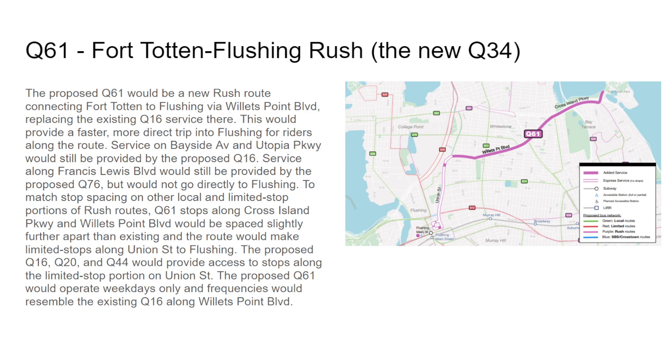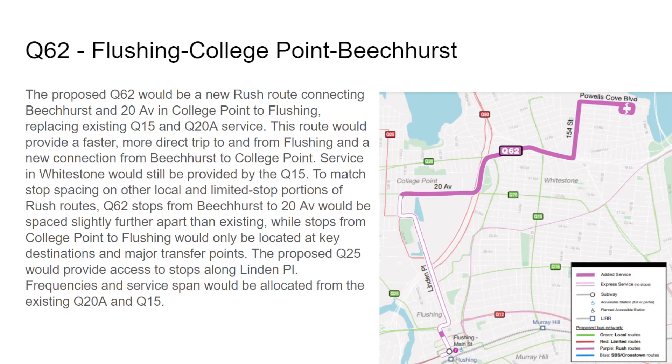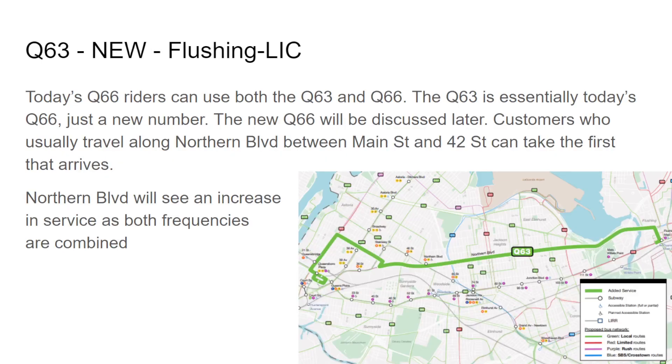The Q62 would go via the College Point area before going through 20th Avenue to replace the existing Q20A and Q15 service. No stops will be made between Main Street and Northern Boulevard and 20th Avenue and 138th Street. The Q63 is just the new number for the Q66 — it would use the entirety of the Q66's current routing. Service on 35th Avenue and 21st Street is replaced by the Q63, but unfortunately 35th Avenue and 21st Street will not have overnight service.